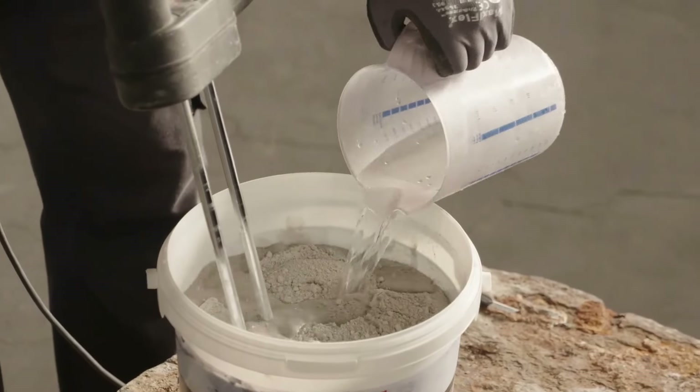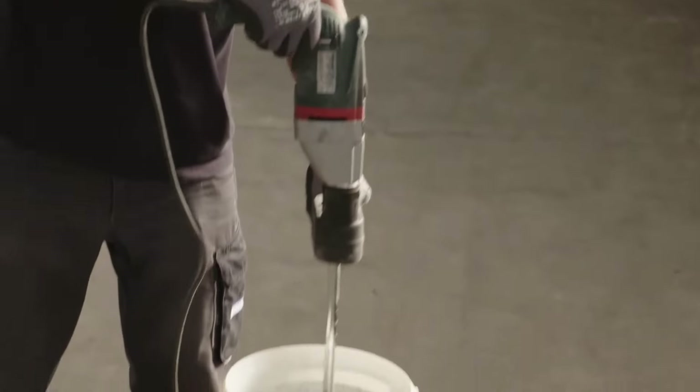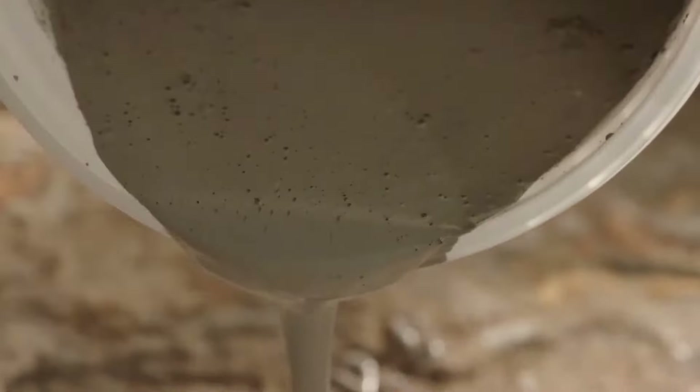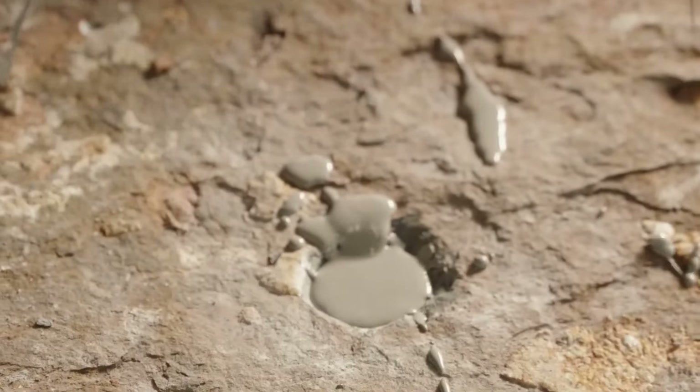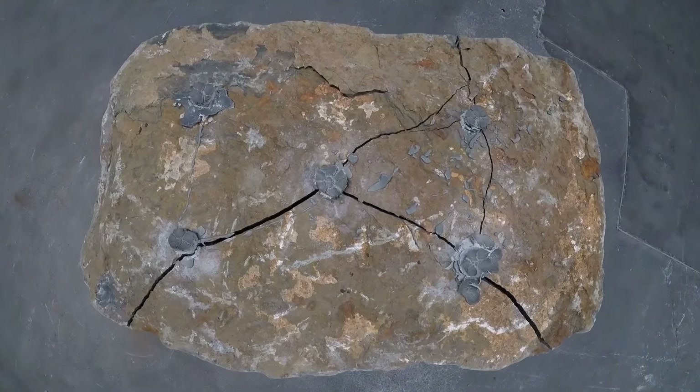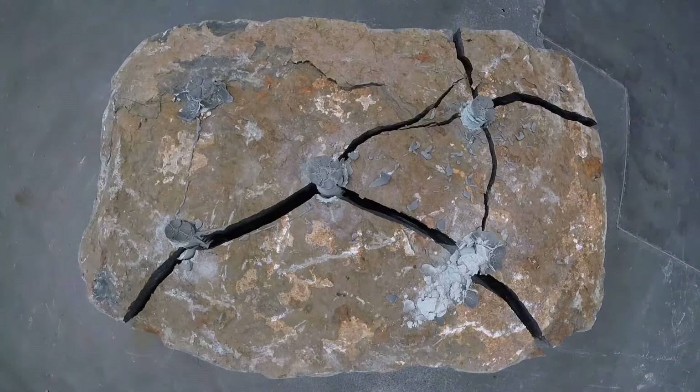Unlike traditional blasting methods, Bednamet offers precise demolition without any loud explosions, instead utilizing high-expansion pressure to fracture rock and concrete. Already in use in 50 countries, Bednamet Rock Demo is poised to become the new standard in demolition technology.